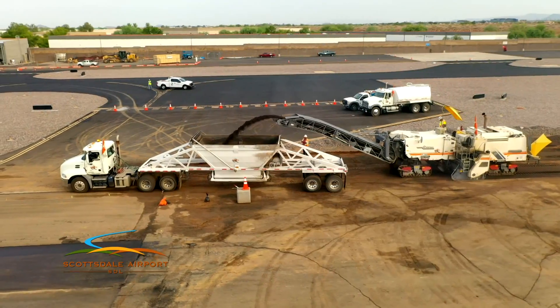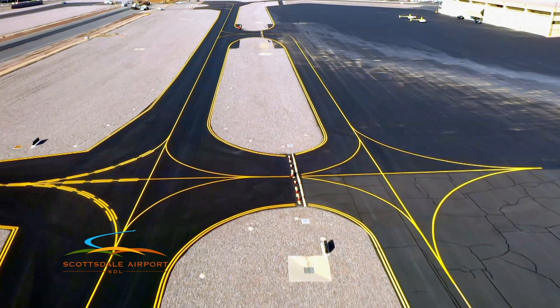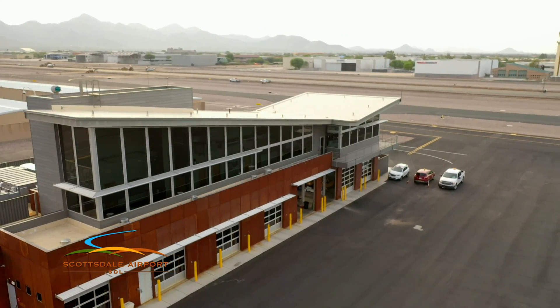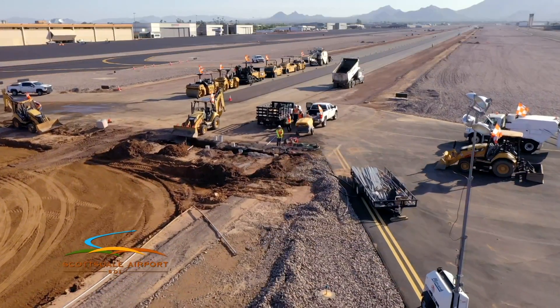Then repeat until the runway, taxiways, and connectors are done. The best news is, despite recent weather, we're on schedule. And the goal is to keep it that way. We'll keep you updated on this project's progress.